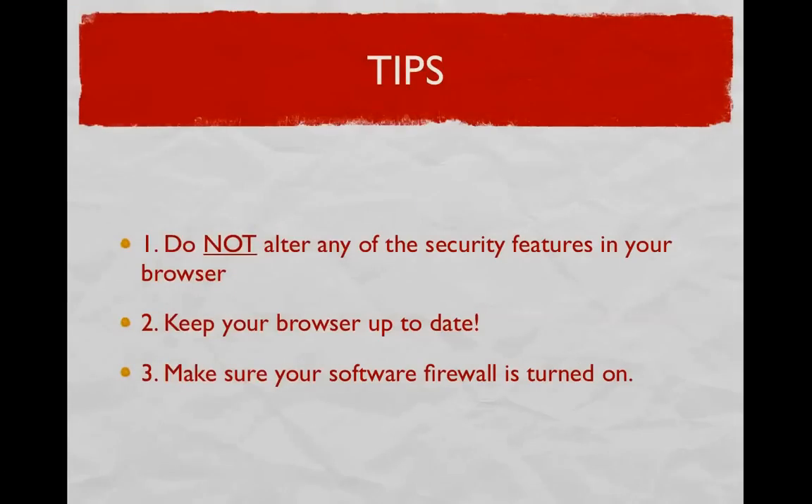Some tips to improve security on your browser regardless of what you use: First, if you change any of the security features within the browser you choose, you may be more prone to attacks. Make sure to monitor which ones you change, and if something goes wrong, change it back. Second, keep your browser up to date, because as more security flaws are reported, the sooner that browser may release an update to patch those fixes.